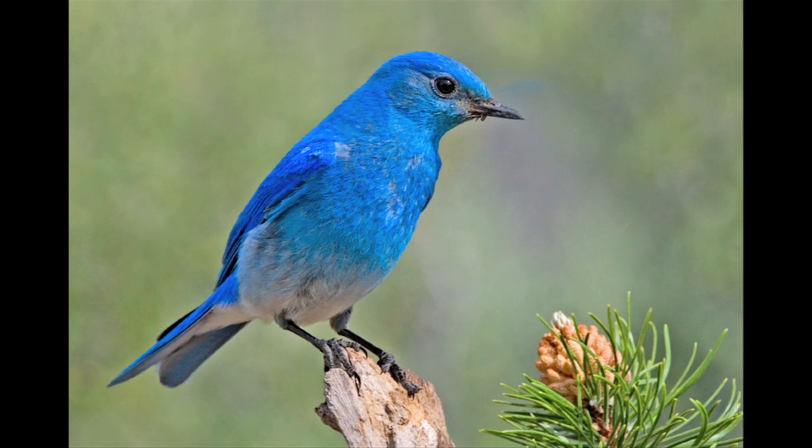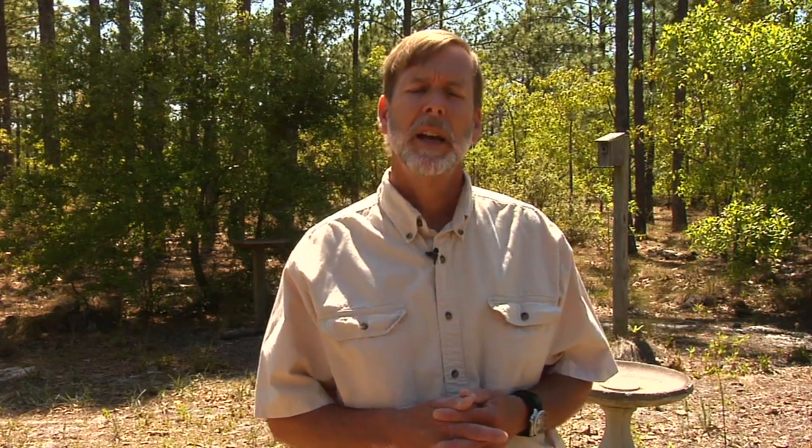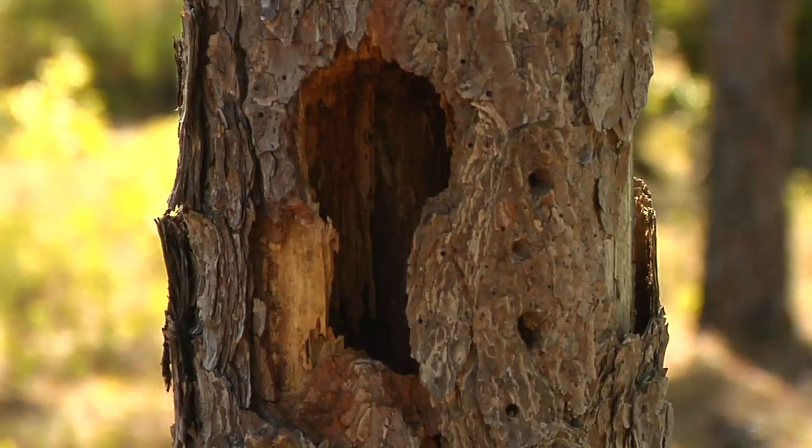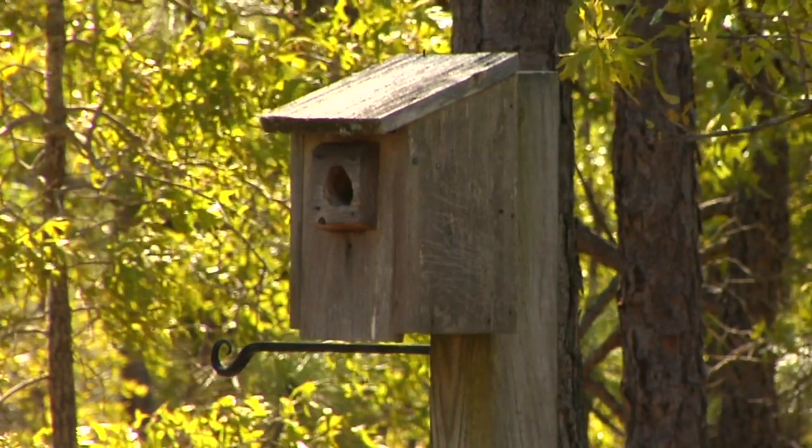All three bluebirds have similar nesting habits. They all breed or nest in cavities, abandoned woodpecker holes, and even nest boxes put out by people around their yards or out in farm fields.